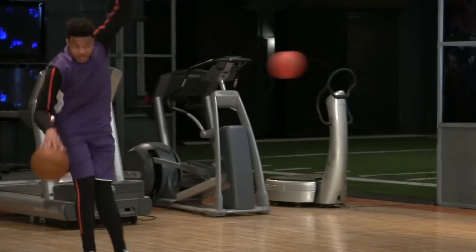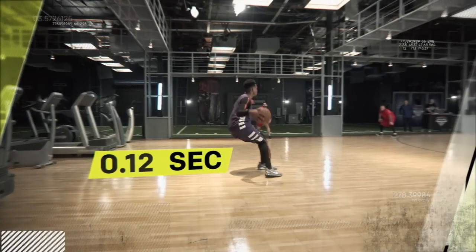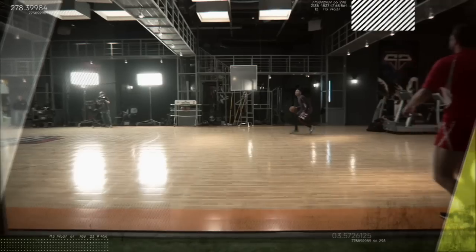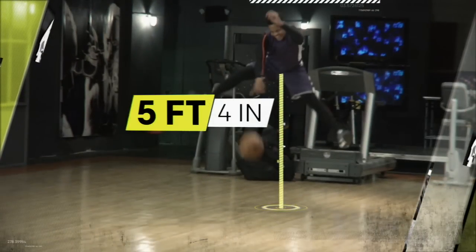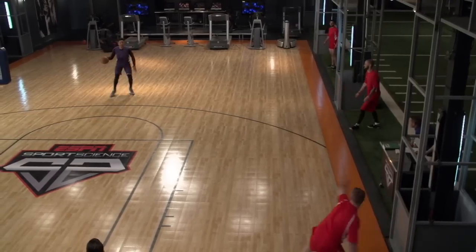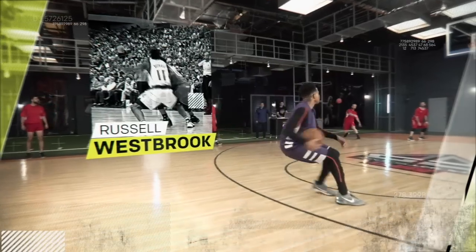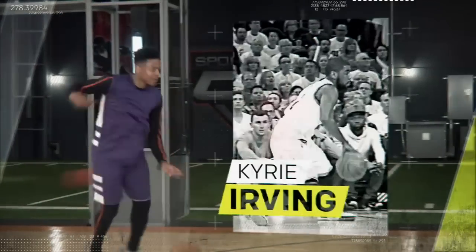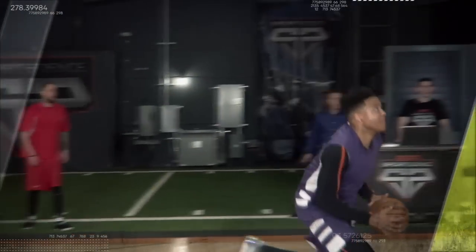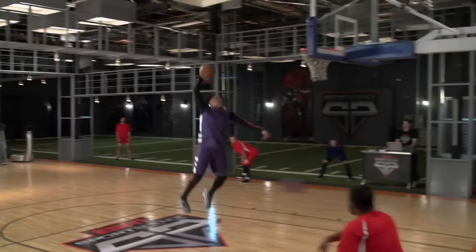Folts dodges the first ball with a step-back move which stops his forward momentum in just 12 hundredths of a second. Then, to evade the second throw, he uses his 36-inch max vert to raise his center of mass more than five feet above the court. He beats the third defender with a spin move as fast as Russell Westbrook's, and then evades the fourth with a crossover as quick as Kyrie Irving's. And with only one man to beat, Folts rises up and throws it down.